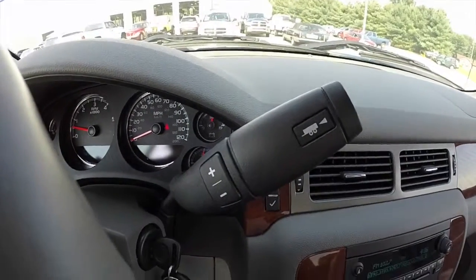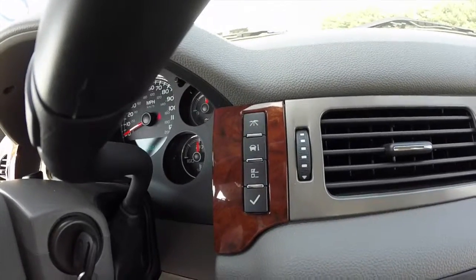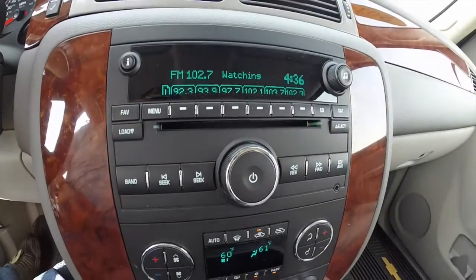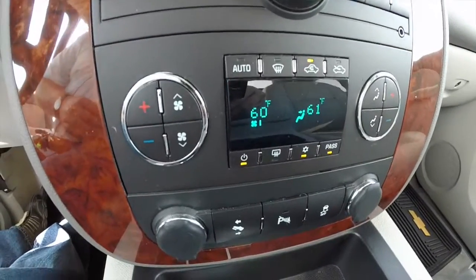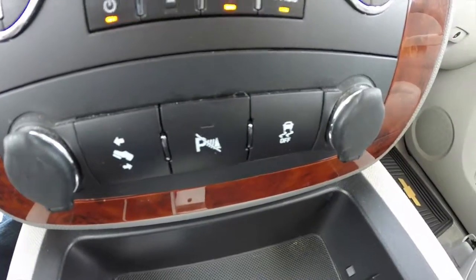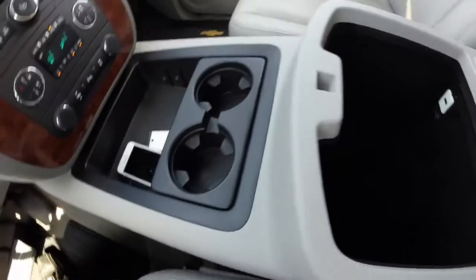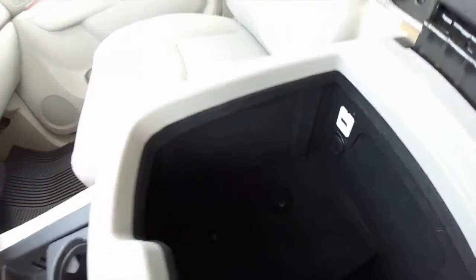The transmission does have a tow/haul mode and manual shift ability. We've also got trip computer controls, AM/FM, six-disc CD changer, satellite radio, dual-zone climate control, power adjustable pedals, parking sensor and stability control switches, twin power points on either side, a generous amount of storage with integrated cup holders, and a very deep storage well inside the console with a power point and a USB port.